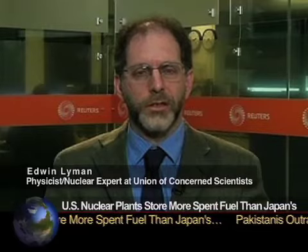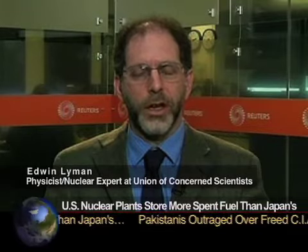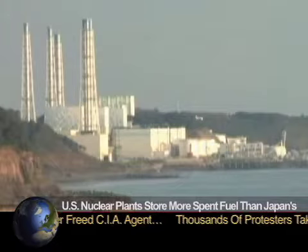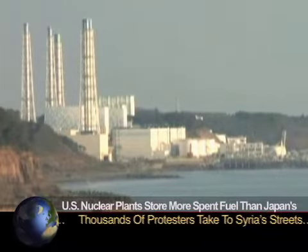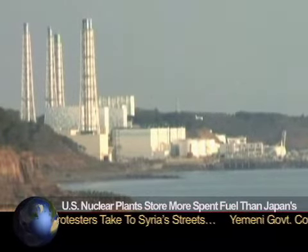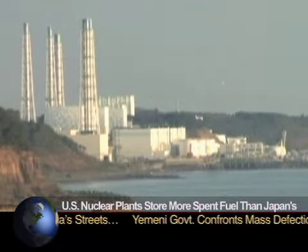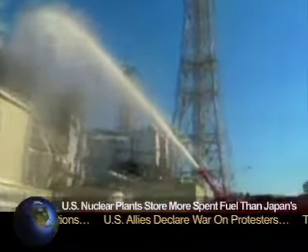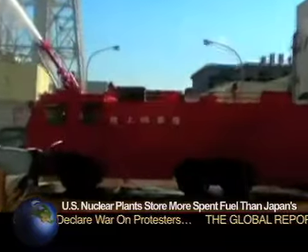Edwin Lyman, a physicist and nuclear expert at the Union of Concerned Scientists, said he has long been concerned that U.S. spent fuel pools are too full. Lyman said that his group, which doesn't take a position for or against nuclear power, recommends reducing risk at the spent fuel pools by transferring some of the fuel rods to dry casks.